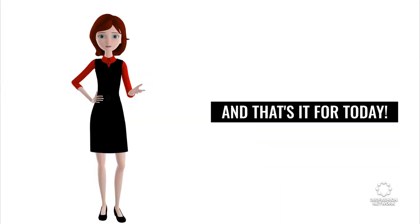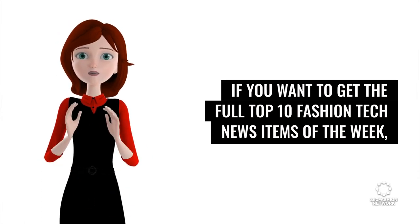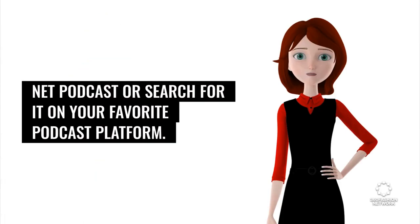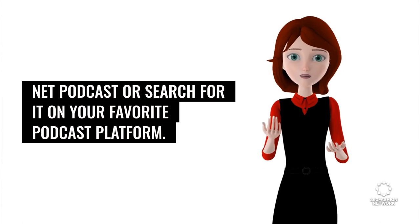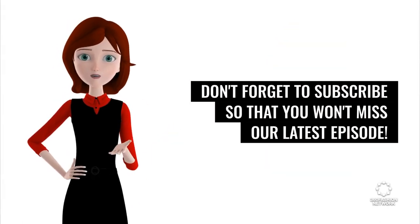And that's it for today. If you want to get the full top 10 fashion tech news items of the week, check out our new podcast 360 Fashion, or go to 360fashion.net podcast, or search for it on your favorite podcast platform. Don't forget to subscribe so that you won't miss our latest episode.